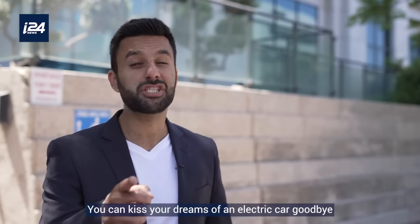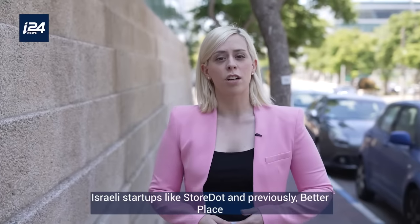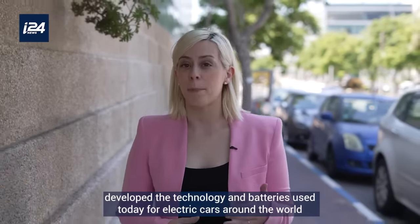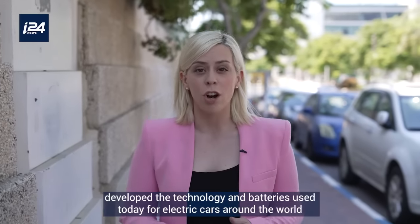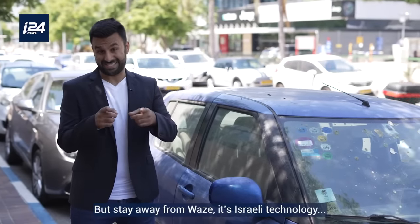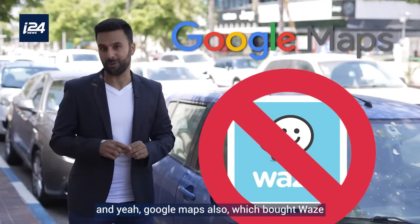Care about the environment? You can kiss your dream of an electric car goodbye. Israeli startups like StoreDot and previously Better Place developed the technologies and batteries used today for electric cars around the world. So okay, stick with a regular car — but stay away from Waze, that's Israeli technology.